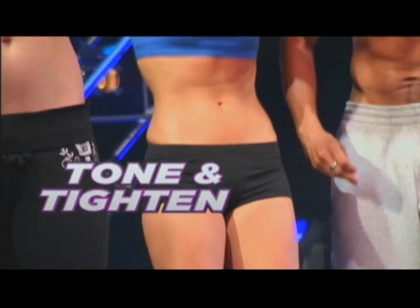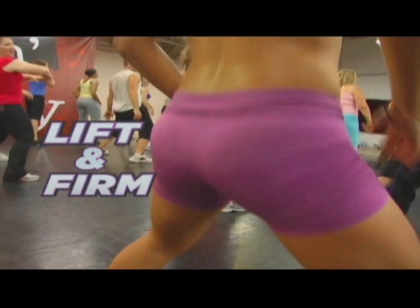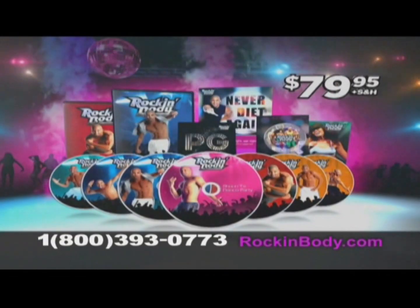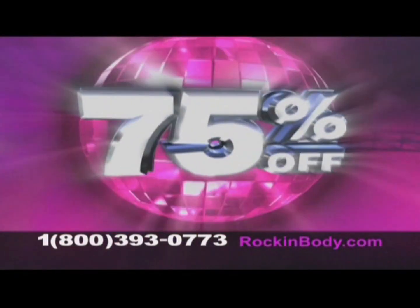Now you can tone and tighten your abs, shrink and shape your hips and thighs, and lift and firm your booty — all while you're just dancing. I've lost 33 pounds. I feel sexy. And now for a limited time, the complete $80 Rockin' Body system is 75% off.